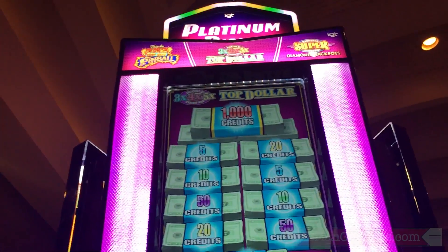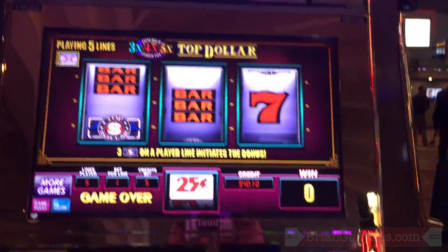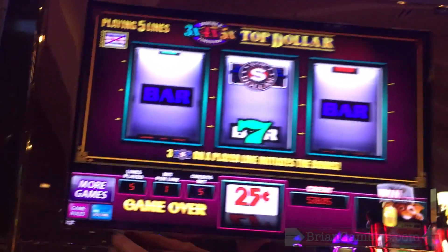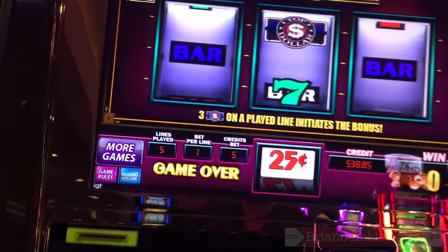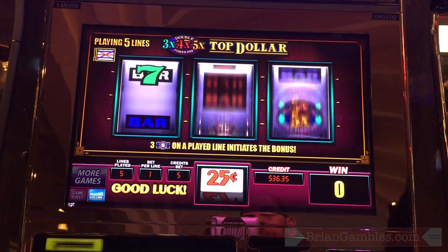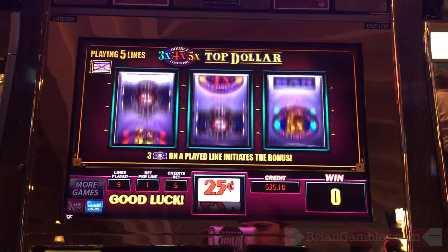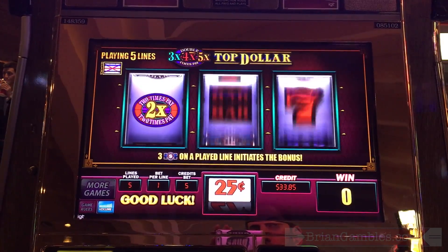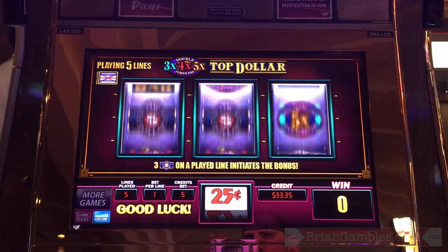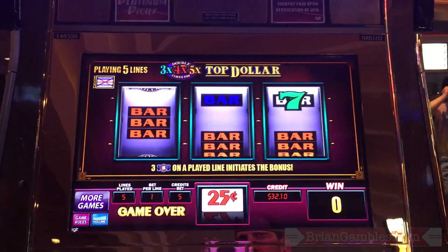This is Top Dollar Double 3-4-5 times pay at Planet Cosmo — a dollar machine. Come on, girl. There we go — line them out. Middle, middle, middle, middle, middle. That's the end of line to get the bonus.